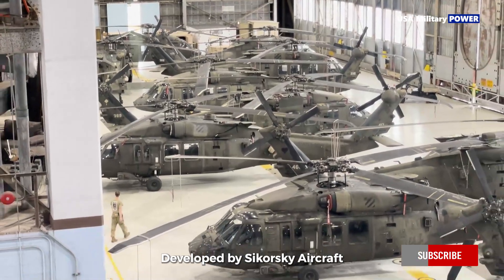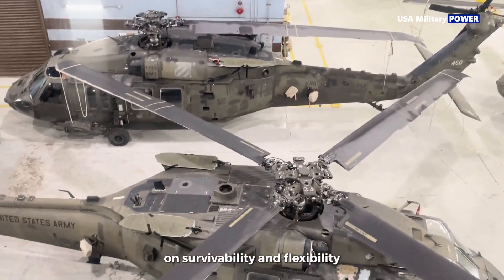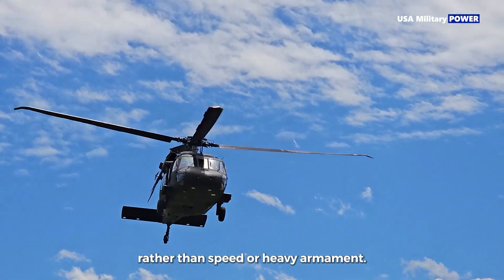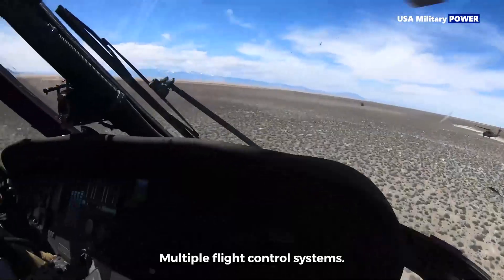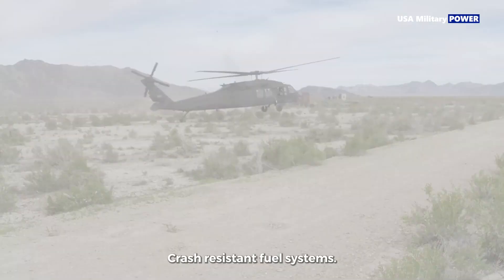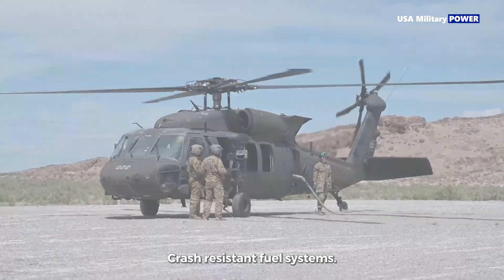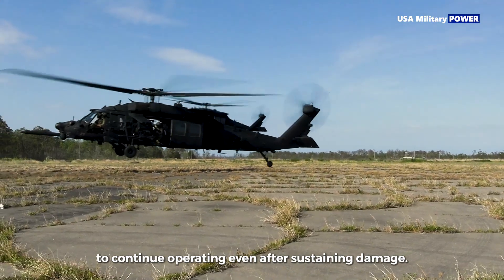Developed by Sikorsky Aircraft, the Black Hawk was designed with an emphasis on survivability and flexibility rather than speed or heavy armament. Key features include twin engines for redundancy, multiple flight control systems, protection for critical components, and crash-resistant fuel systems. These design choices allow the aircraft to continue operating even after sustaining damage.